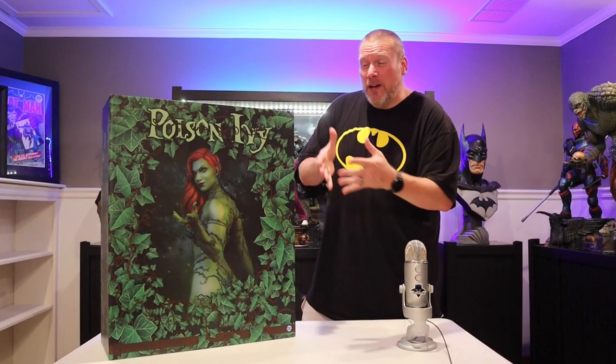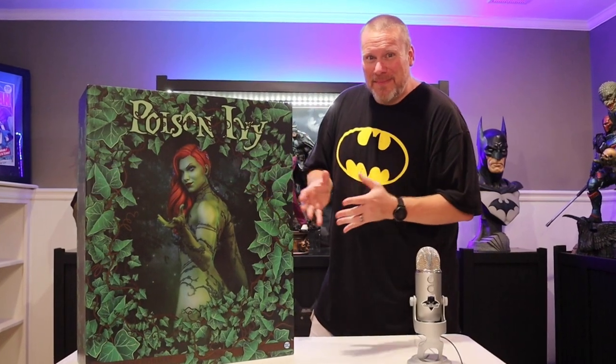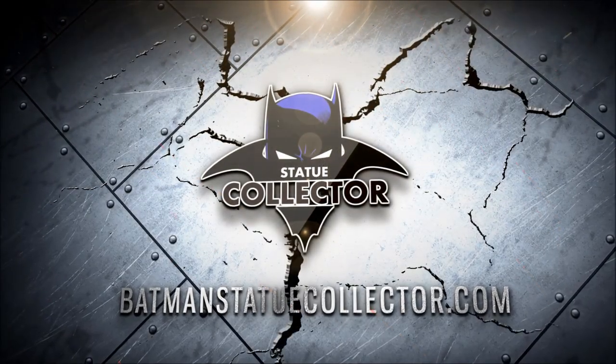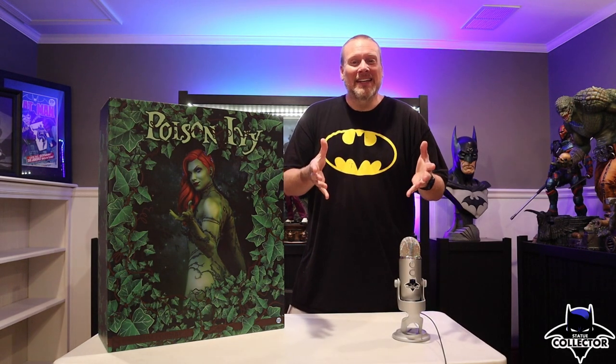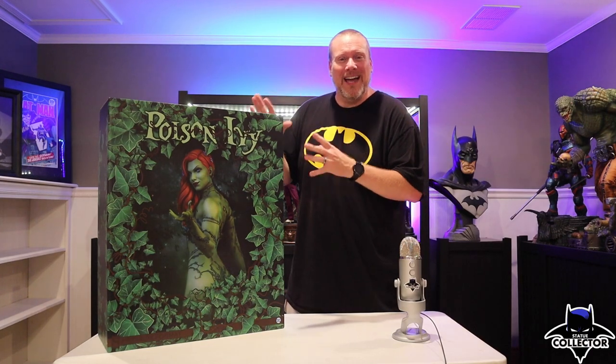Today we're going to be unboxing and reviewing the incredible Poison Ivy Premium Format by Sideshow Collectibles. Hello everyone, it's Chris the Batman Statue Collector, your Dark Knight of Collecting, and welcome back to Brotherhood of the Bat Collectibles. Today we're going to be unboxing and reviewing this beautiful Poison Ivy statue.